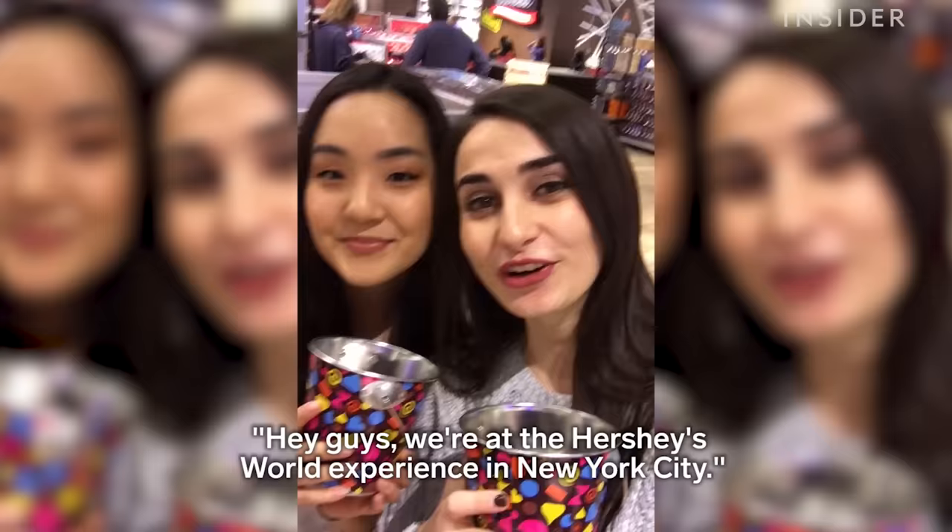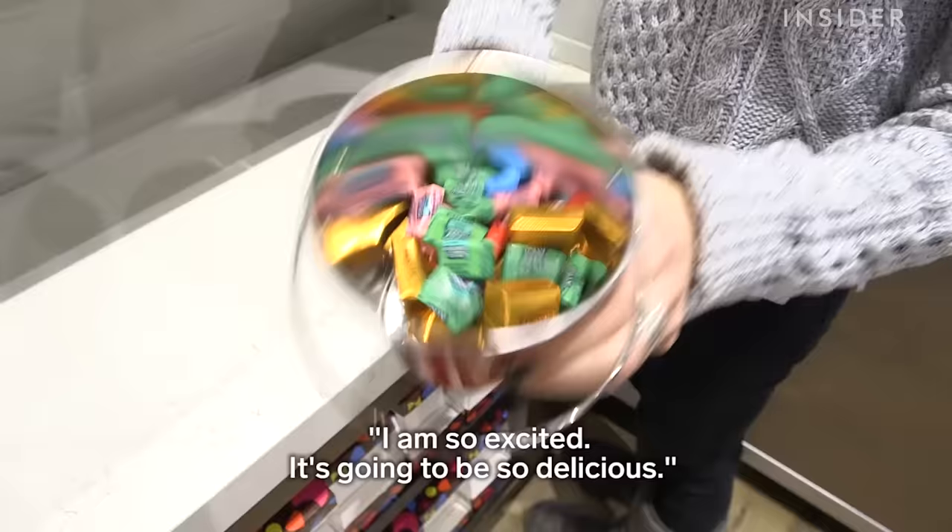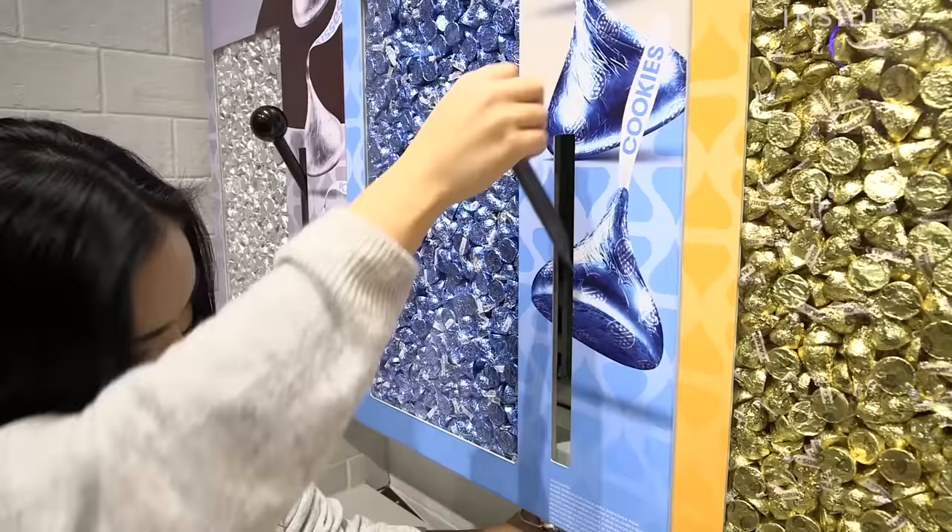Hey guys, we're at the Hershey's World Experience in New York City and we're about to fill our buckets with this insane candy wall. I am so excited. It's going to be so delicious.